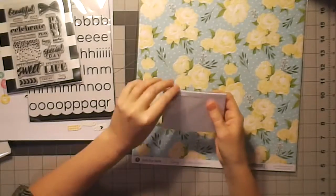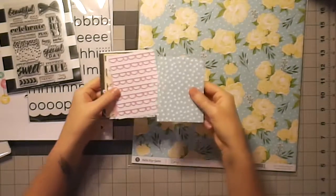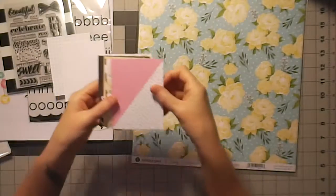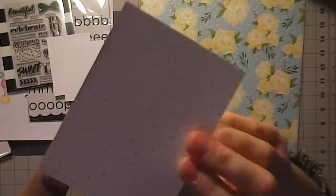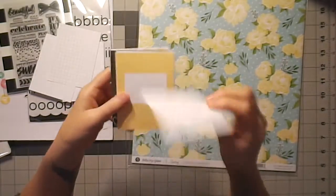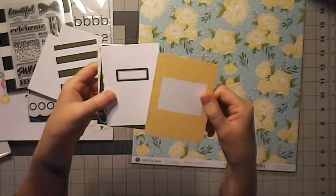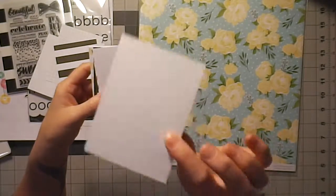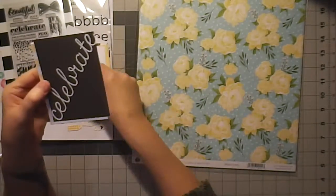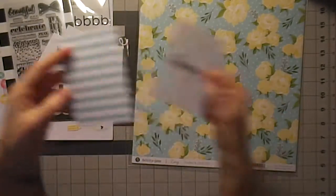And then it's the journal cards and the paper. Polka dots with a grid, and that one's got polka dots on the back. There's a floral and the grid — the back is pretty plain, so if you couldn't use the front or didn't like the color or the phrasing, you can always just use the back. 'Celebrate,' love the plaid. 'Hooray,' and the stripe.